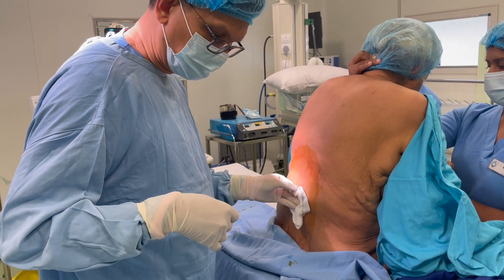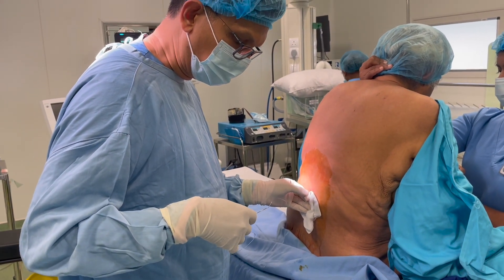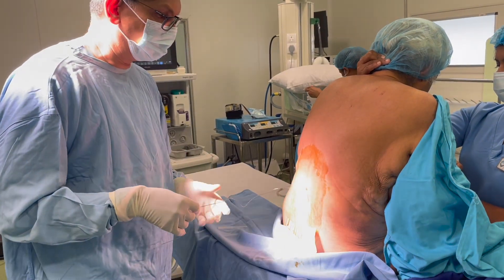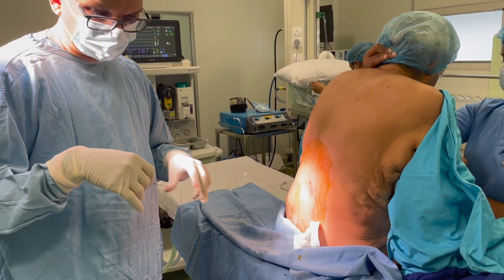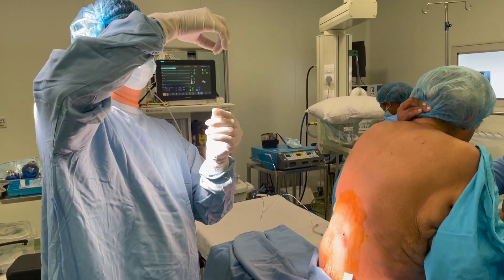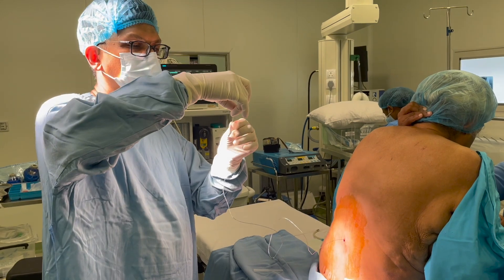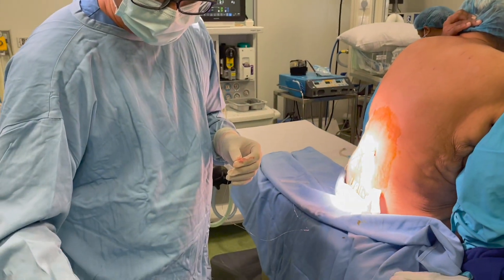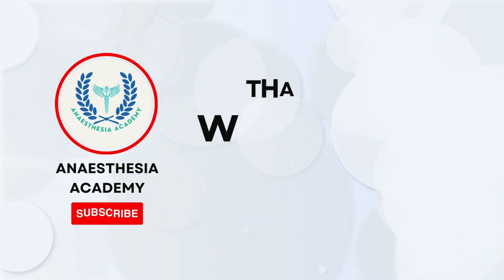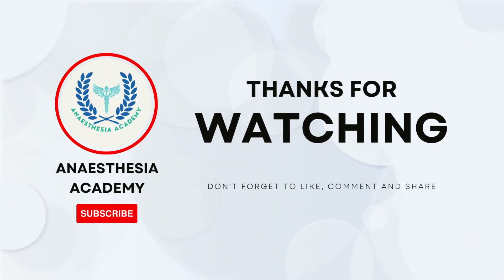Together, we can tailor a comprehensive anesthesia plan to meet your specific needs and ensure a successful surgical journey. Experience the benefits of combined spinal epidural anesthesia and let us guide you towards a pain-free and successful total knee replacement procedure. Subscribe now to our Anesthesia Academy channel and embark on an exciting journey towards becoming a well-rounded anesthesia practitioner.